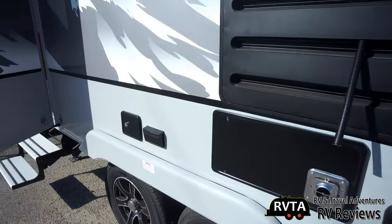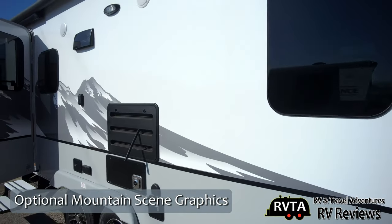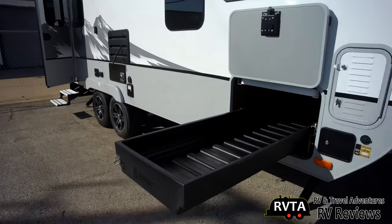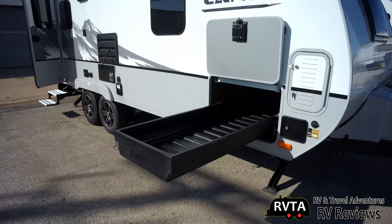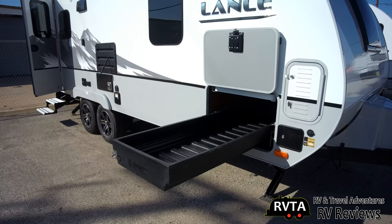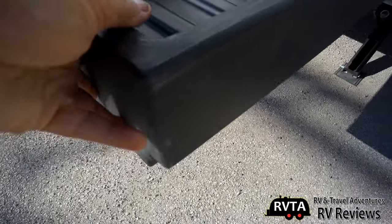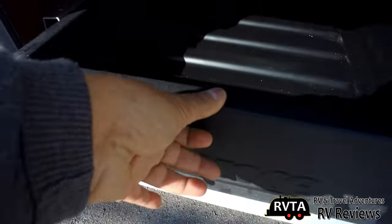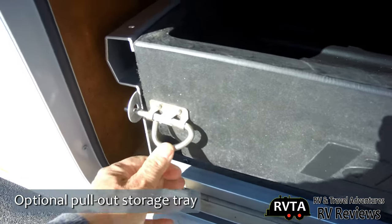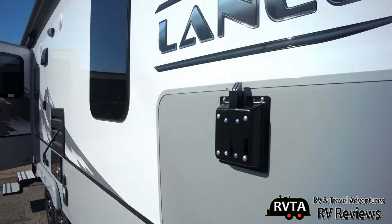This travel trailer typically costs twice as much as a Rockwood, Flagstaff Microlite, or Minilite — it's a pricey little thing. There's a little tray and you can put quite a bit of storage in there; it goes in and out easily, and it locks. A piece of cake. For us senior citizens, we appreciate that.